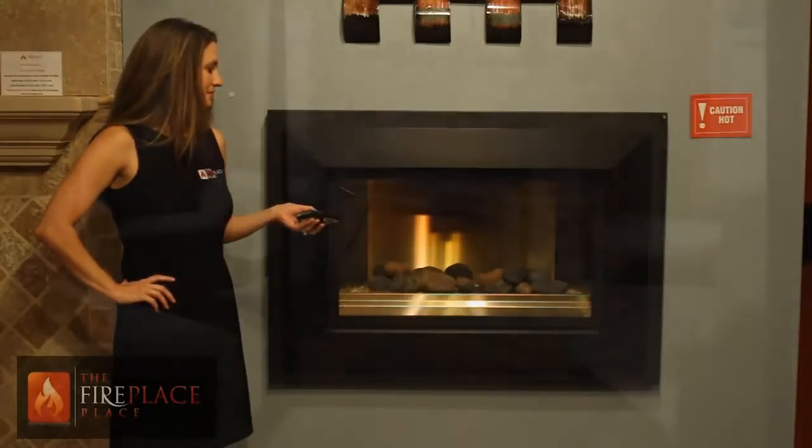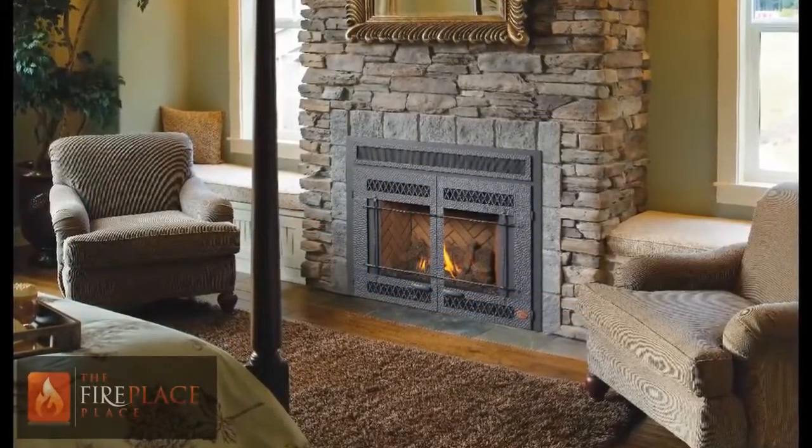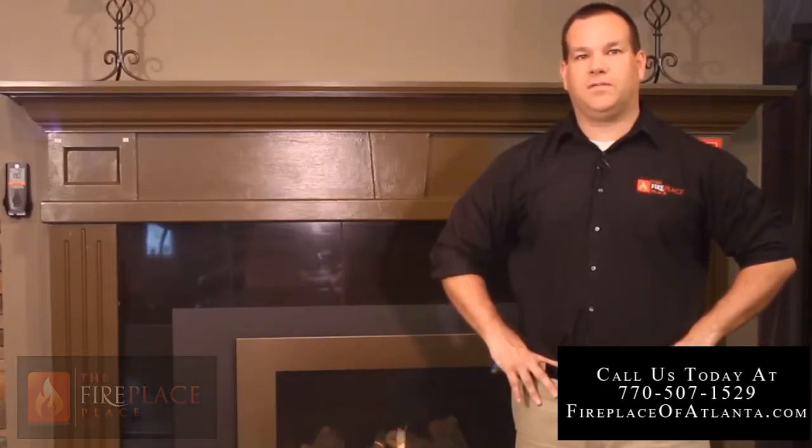At this point, we can't think of any negatives about this option other than the higher price, but trust us, it is well worth it. If you're thinking of adding a fireplace to your home or upgrading an existing one, check us out online at eFireplacePlace.com or call us today for all of your Atlanta fireplace, hearth, or outdoor kitchen needs. And remember, the Fireplace Place — your comfort is our business.